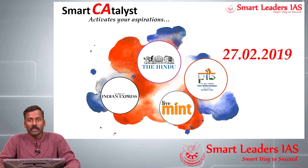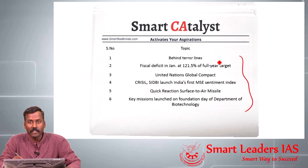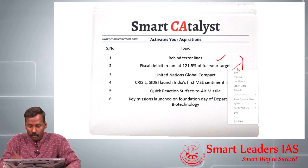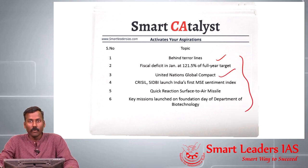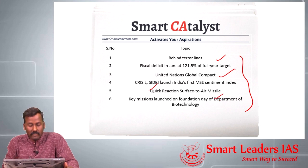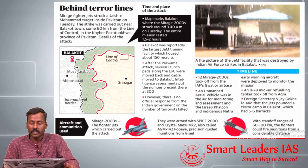Hi everyone, welcome to Smart Catalyst. Today we will be discussing six topics: India's attack in Pakistan, the rising fiscal deficit of the Indian government, the UN Global Compact, a new index launched by CRISIL and SIDBI, testing of the new Quick Reaction Surface-to-Air Missile, and key missions under the Ministry of Biotechnology.